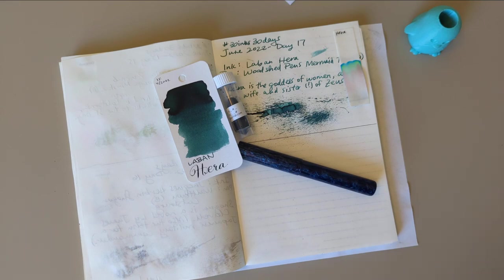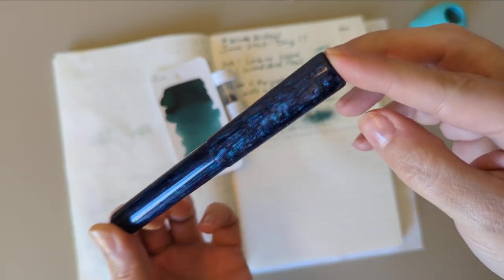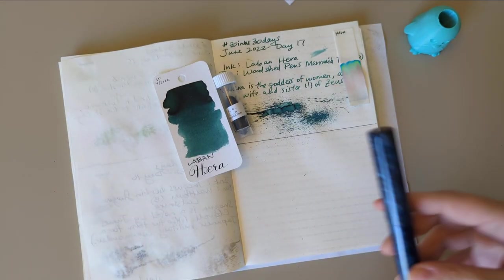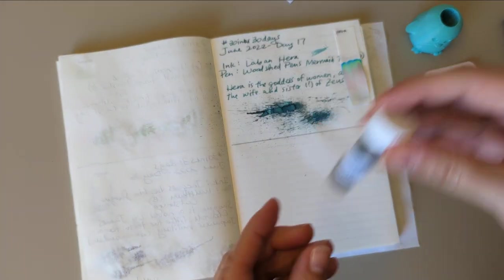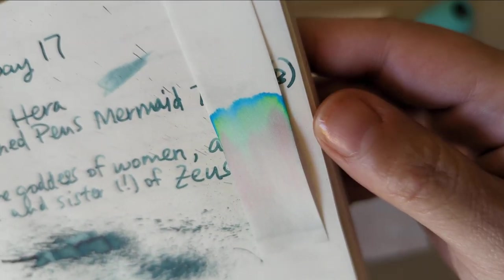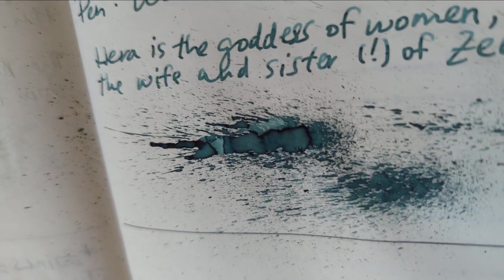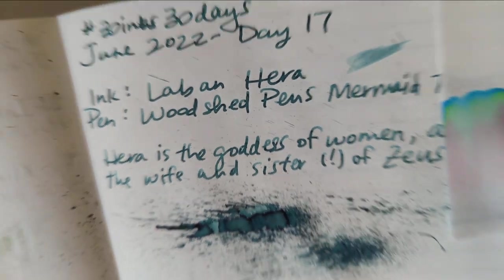Hi friends! It is day 18 of 30 Inks 30 Days. Here we have a look at day 17, which was in the Penco Mermaid Tears pen. The ink was Lavon Hera from Ink Flight. Here's a look at that dried chromatography — really vibrant. I love how this splat ended up looking when it dried. Just super neat, and the shading is beautiful.